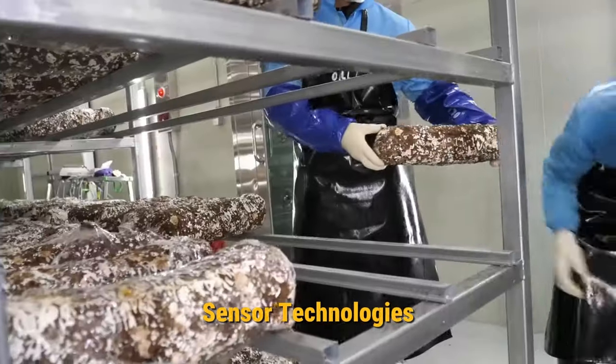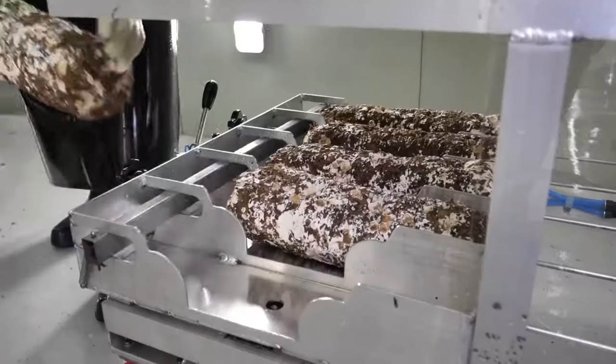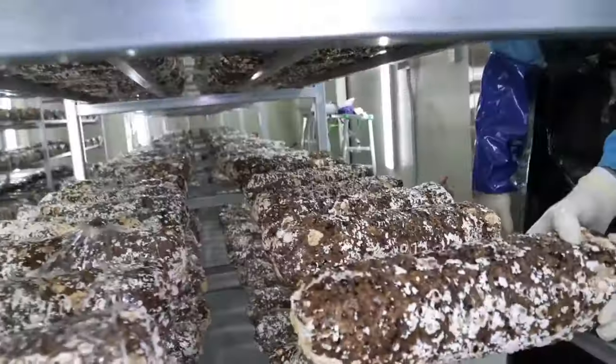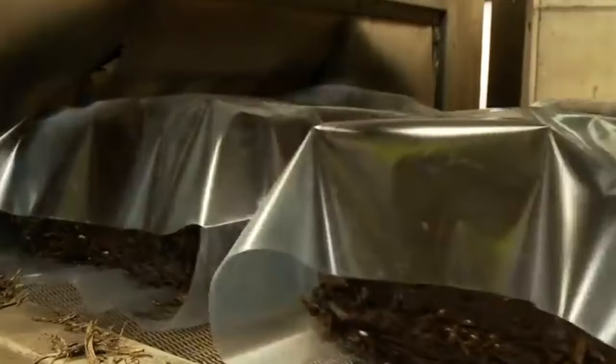Sensor technologies continuously monitor critical parameters such as CO2 levels, microbial contamination, and substrate moisture content, ensuring quality control throughout the incubation process. Automated data logging systems further facilitate real-time adjustments. Then comes the fruiting process.